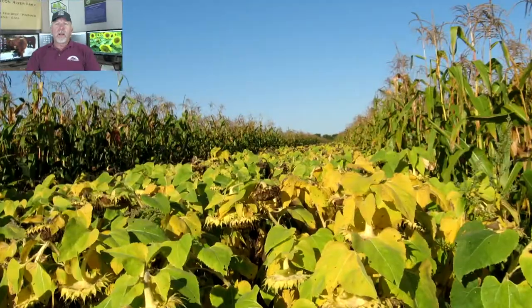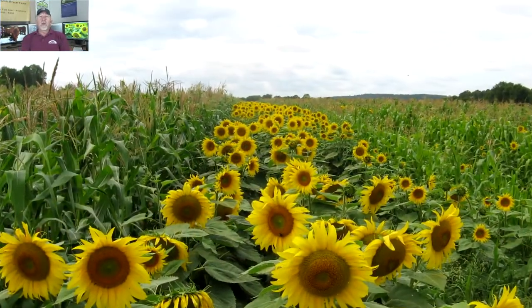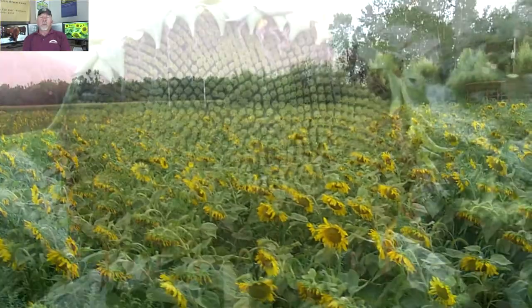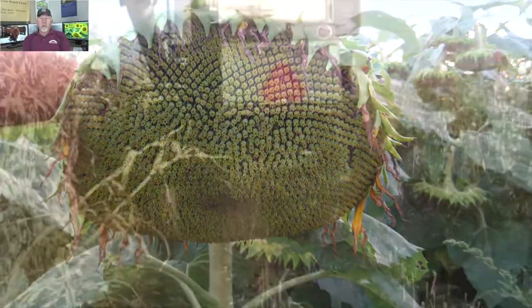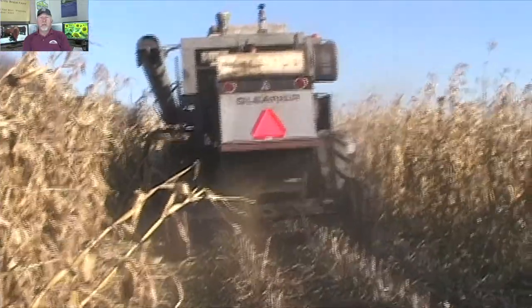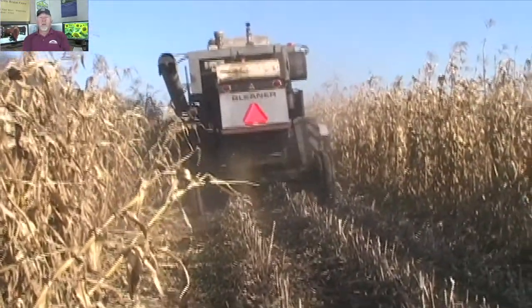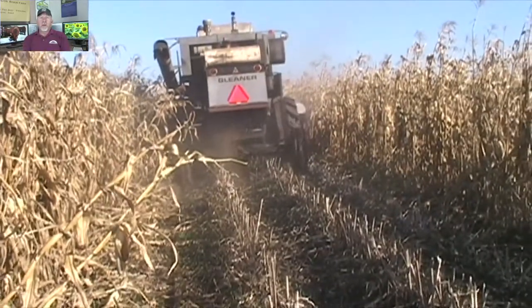Good evening. In tonight's episode, we're going to talk about how we produce our feed with sunflower meal. Over the years, we've grown sunflowers on the farm here. We currently buy them from somebody else, but we did a unique situation where we'd actually do four rows of corn and four rows of sunflowers.